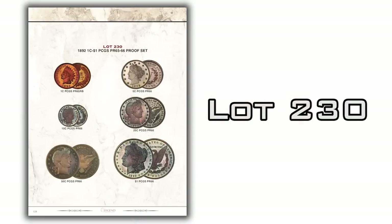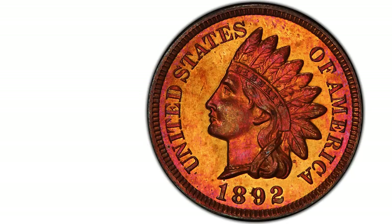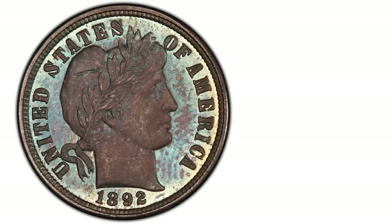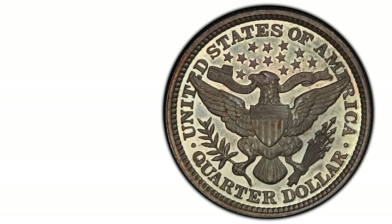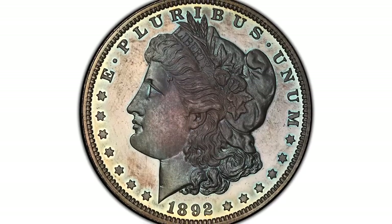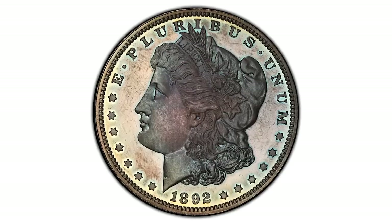Lot number 230 is a really nice early proof set that Legend is bringing to market — an 1892 proof set graded PCGS Proof 65 to 66. The coins look spectacular: the Indian cent is a blazer at 65 red-brown; the Liberty nickel is a beautiful Proof 66; the dime is Proof 66; the quarter is Proof 66; the half dollar is Proof 66; and the dollar is Proof 66. It's just an evenly matched original proof set, absolutely fantastic. Lot 230 is being sold with no reserve.